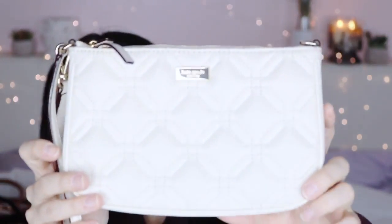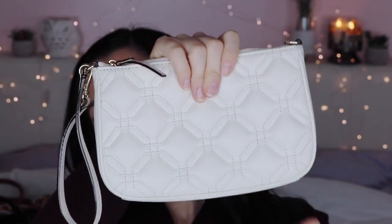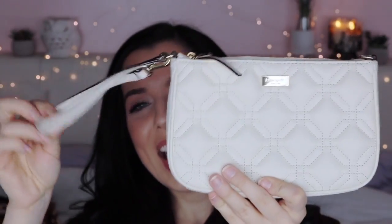Moving on to Kate Spade — I only have two pieces because I never really got into the brand. I think Kate Spade is great if you're into colorful, flirty, girly bags. The first piece is a small ivory off-white clutch with a wristband that you can reattach to the other side so it carries like a little purse. It has a quilted diamond pattern on the outside and a vibrant orange interior with card slots.